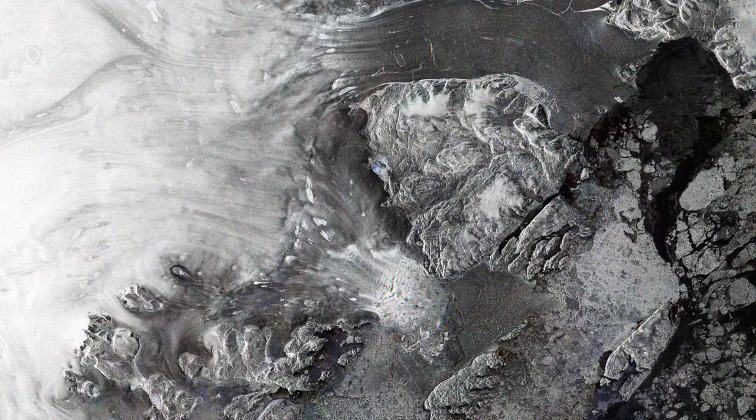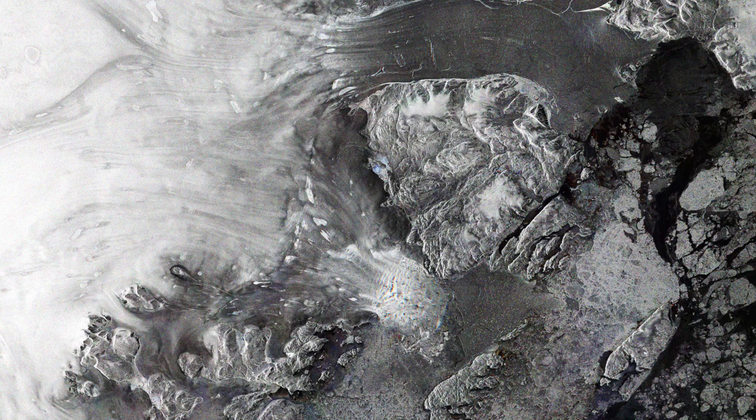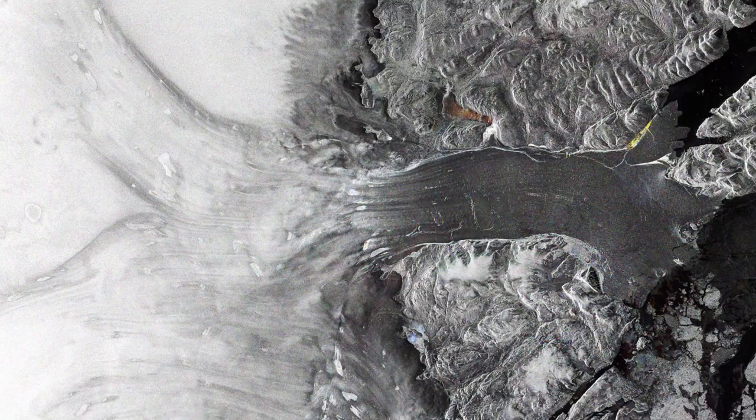Near the centre-left, we can see the Zakaria Istrom Glacier, which is losing about 5 billion tons of ice a year to the ocean. Zakaria's dynamics have been changing over the last few years, calving high volumes of icebergs, which will inevitably affect sea levels.